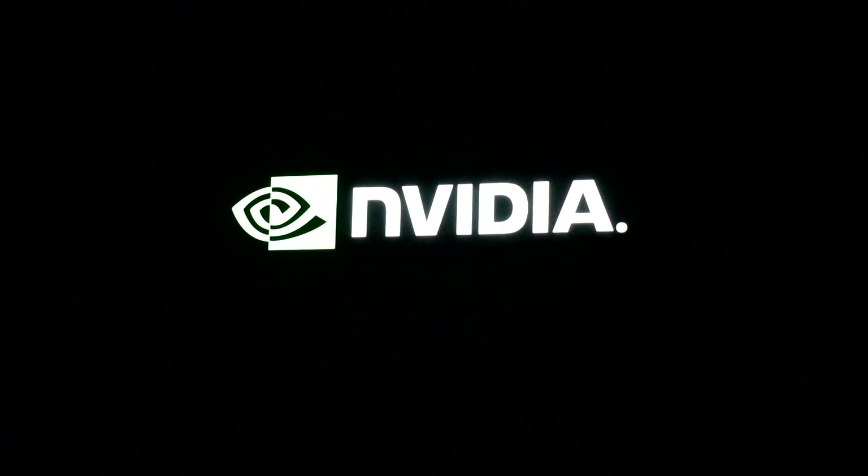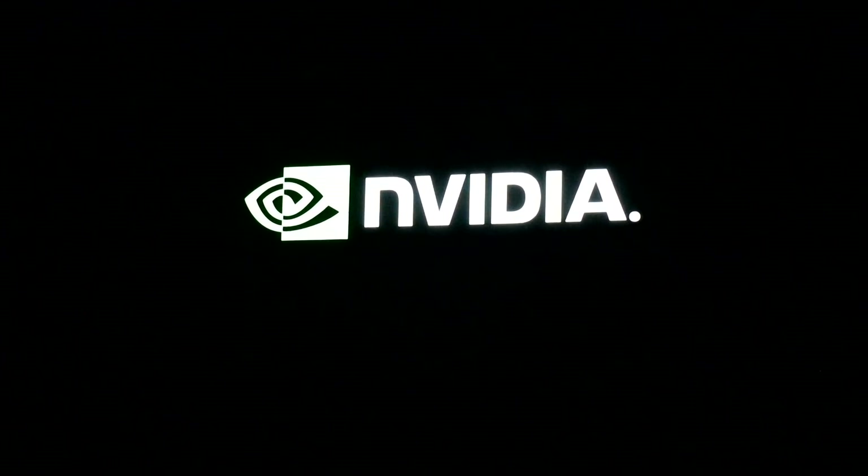Ladies and gentlemen, please welcome the NVIDIA founder and CEO, Jensen Huang.